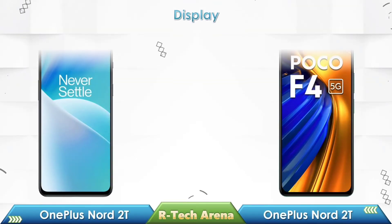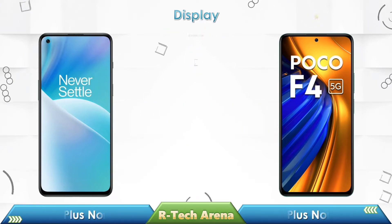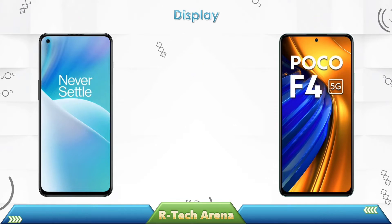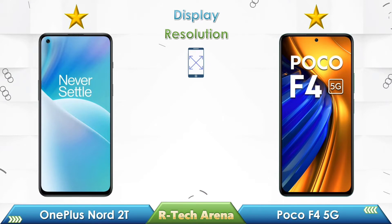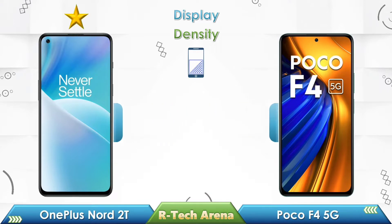Let's start with a display comparison. In screen size, OnePlus Nord 2T has a 6.43 inches screen, while the Poco F4 has a 6.67 inches screen. Both phones come with an AMOLED display. OnePlus Nord 2T has a resolution of 1080 by 2400 pixels, and the Poco F4 also has 1080 by 2400 pixels. OnePlus Nord 2T has 409 pixels density, while the Poco F4 has 395 pixels.